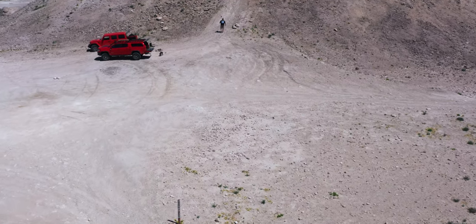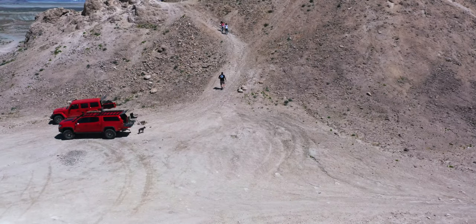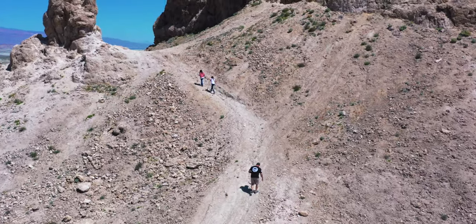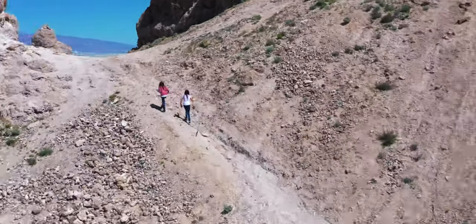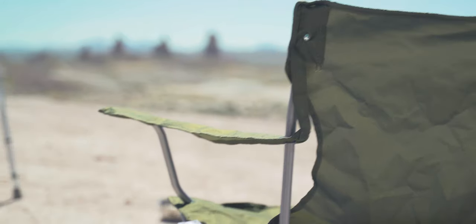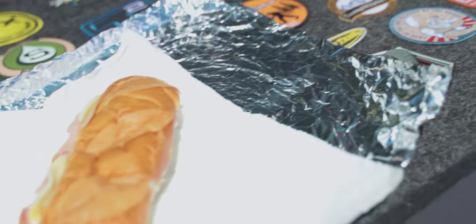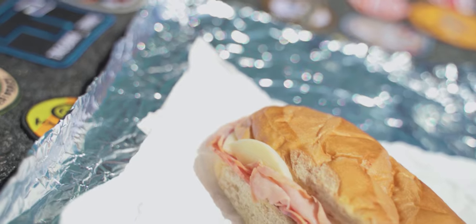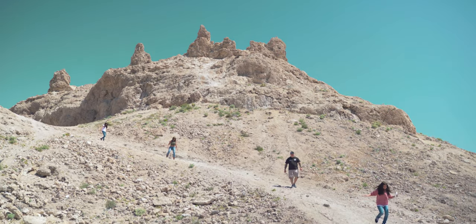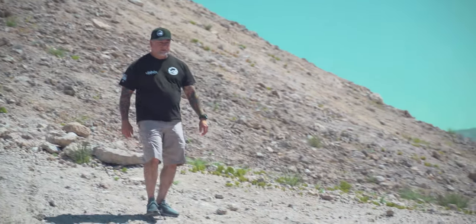After about two and a half hours of driving, it was time for lunch. We pulled off at one of the largest pinnacles in the basin, enjoyed our sandwiches, and then hiked up to the top of one of the pinnacles to take in the view. After descending, it was time to get back on the trail — there was more adventure to be had.